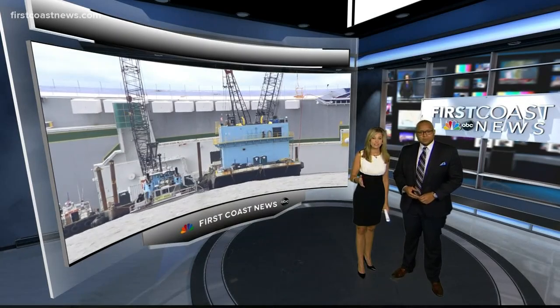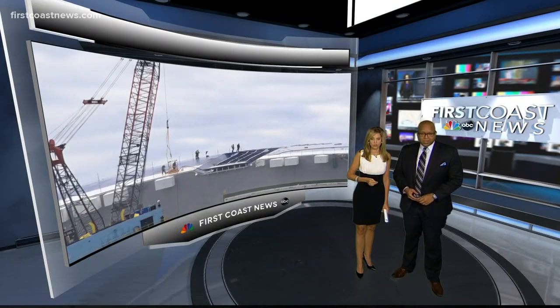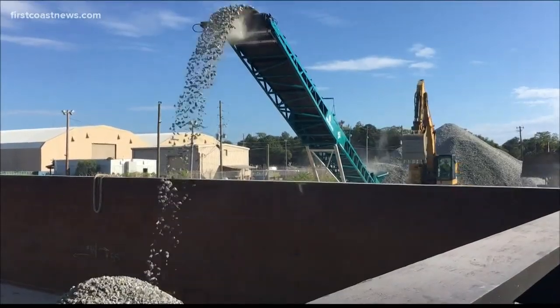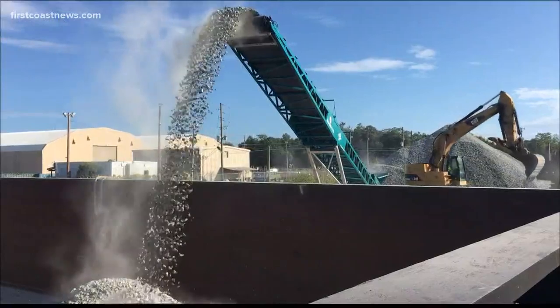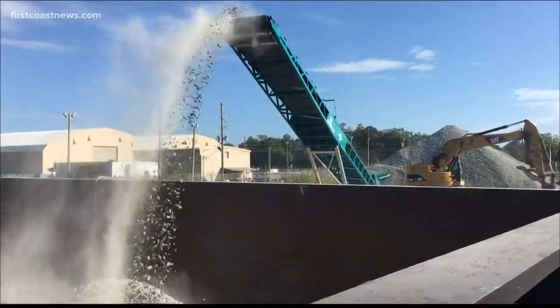If you're in Saint Simons Island, you will likely see a lot of activity around the overturned Golden Ray cargo ship. 6,000 tons of rock are being placed around the hull right now to slow down erosion. Our Lana Harris is in Glynn County tonight with more.